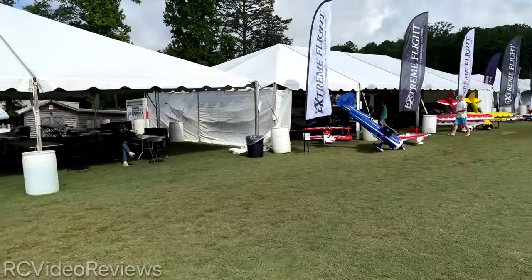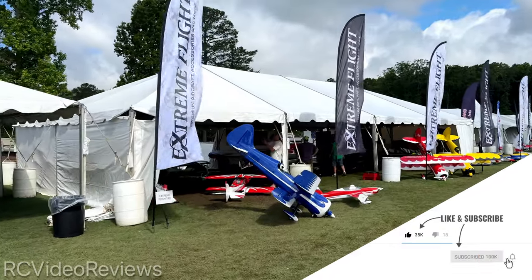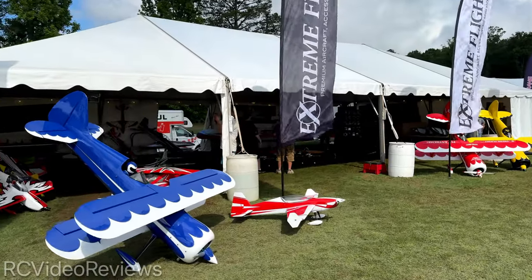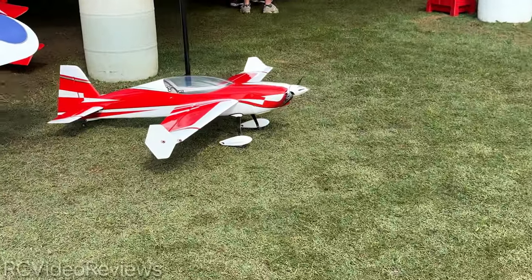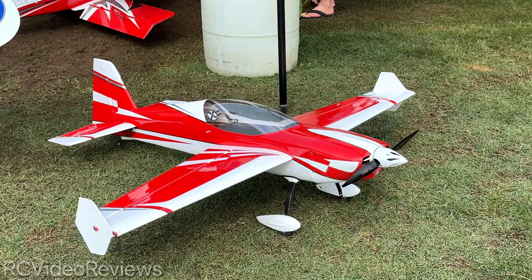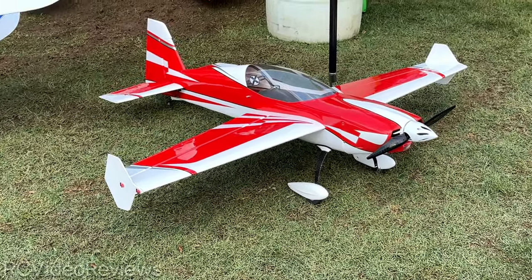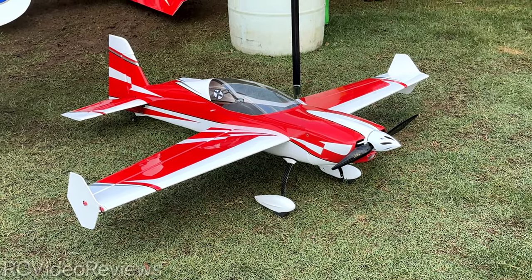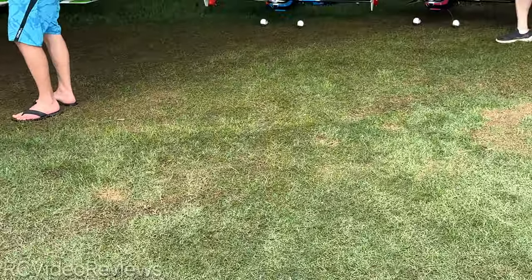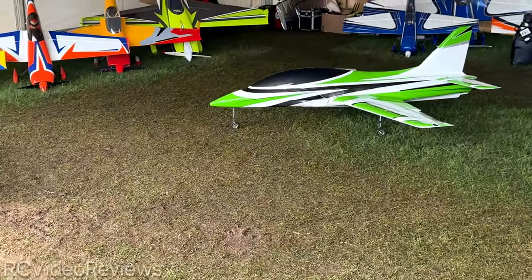Of course Extreme Flight is here. If you follow my channel you know all about Extreme Flight. Look at those big muscle bikes they have — aren't they cool? Wait a minute, look at that. What is that? Was that here yesterday? No, that's a new scheme. I think it's an Extra with a different color scheme — we're going to have to go ask. I missed this one. What is that? The little red and white one.